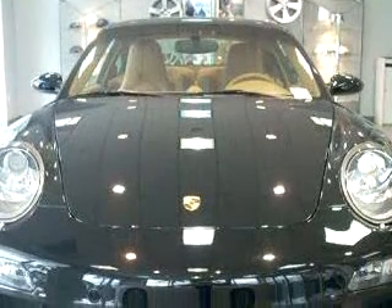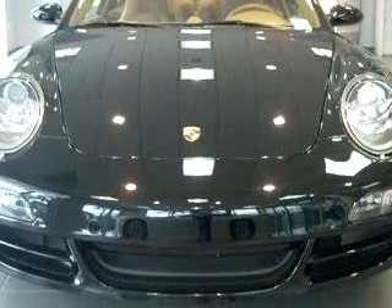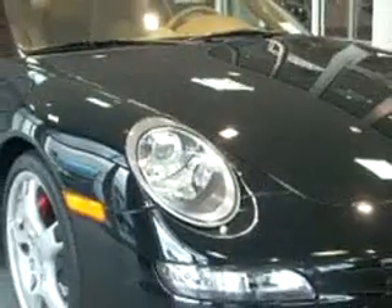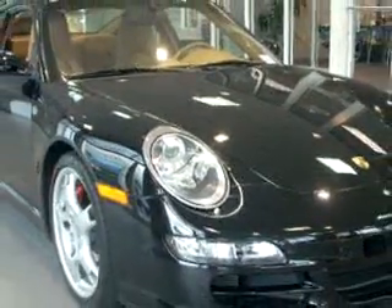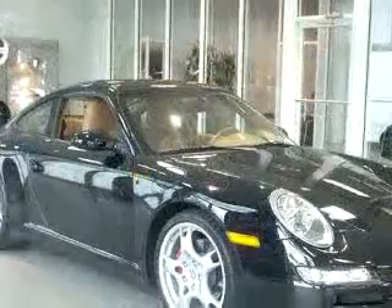Enjoy an impressive 26 miles to the gallon on this great car, with features like side airbag system, cruise control, adjustable headrests, bucket seats, trip computer, fog lamps, auto headlight delay, and much more.